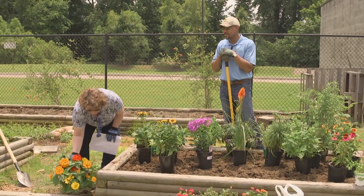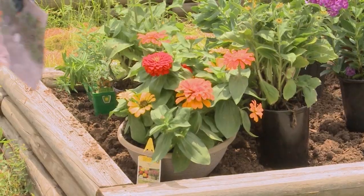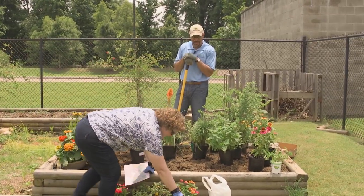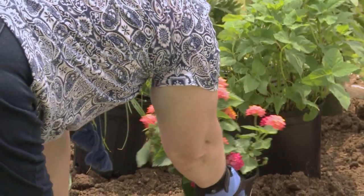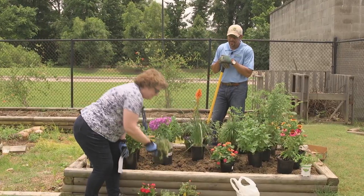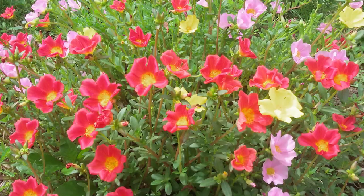Who doesn't like zinnias? They're perfect colors that butterflies love. Something else that butterflies like a lot is lantana — lantana is gorgeous, and it will bloom all the rest of the summer and into the fall. Another plant butterflies actually like is portulaca, also known as moss rose, so we've got a couple of those to put here.